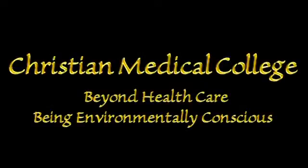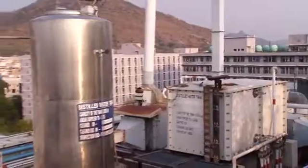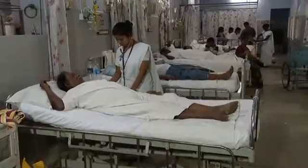Christian Medical College Vellore — beyond healthcare, being environmentally conscious. The Christian Medical College is a 114-year-old large medical institution which is not only giving healthcare but is also a teaching and research institution. The hospital caters to about 6,500 outpatients every day. In the main hospital campus there are close to 2,000 beds and nearly 15,000 to 16,000 blood samples are put through the system. CMC has always been committed to innovation and the adoption of new, appropriate, cost-effective, caring technology in both clinical and non-clinical areas.